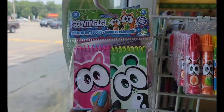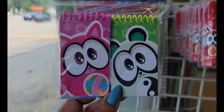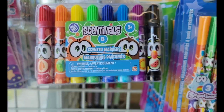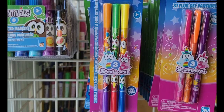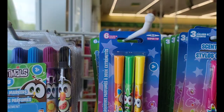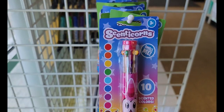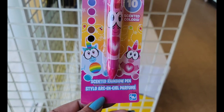They have the Sentimals — this is a three pack. You get three little scented notebooks. You have the Sentimals, a pack of markers, the Sentimals in three or six colors — orange, green and yellow, and purple, red and blue. Then they have the Sentimals 'smell me' scented rainbow pen.